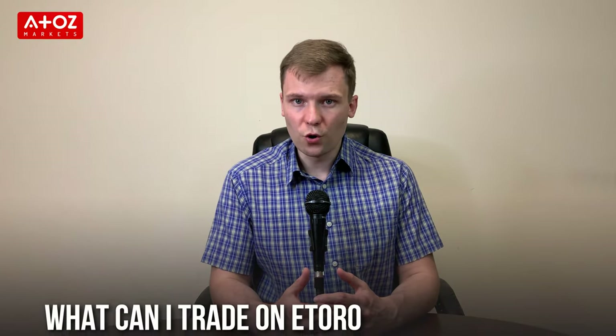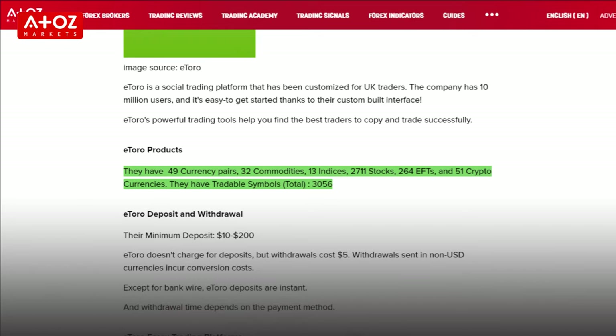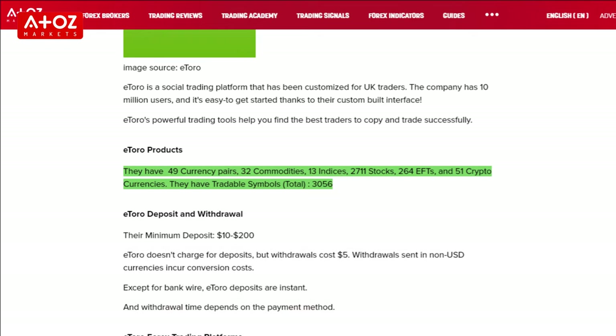What can we trade with eToro? They have 49 currency pairs, 32 commodities, 13 indexes, 2,711 stocks, 264 ETFs and 51 cryptocurrency pairs.